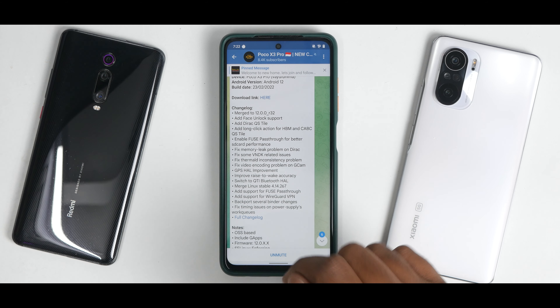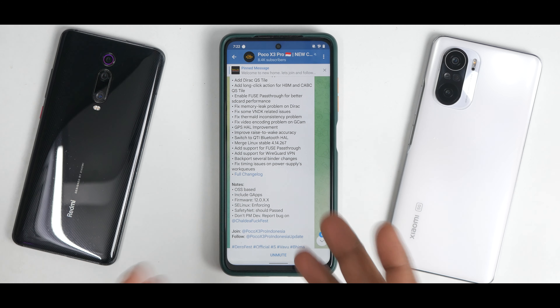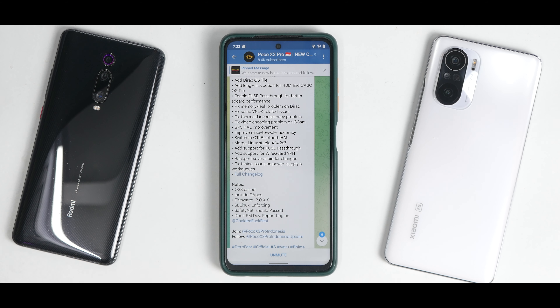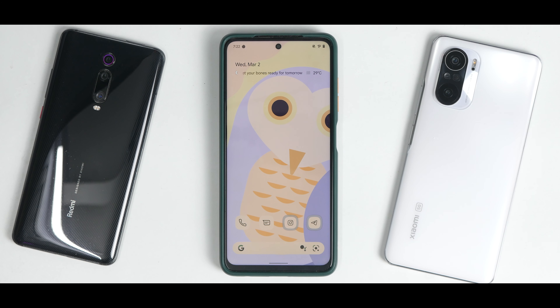A lot of that is technical, but these are things which are good to know. Even a few items from here, if we can understand them, will give us insight as to what exactly has changed and whether these changes are applicable to us. The notes section says the OS is based on Android 12, includes GApps, firmware 12.0, Linux enforcing, safety net should pass. That's everything from this kernel.